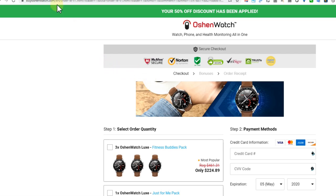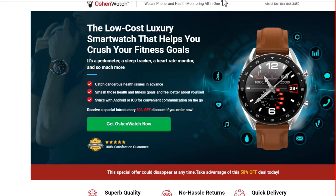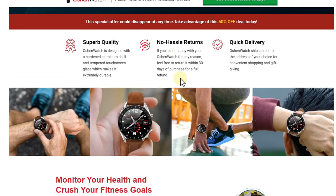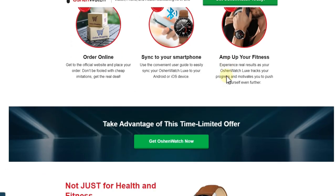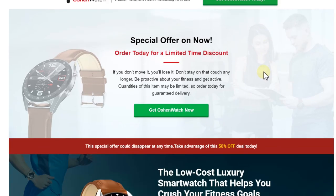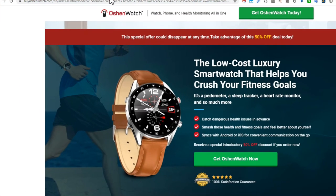Looking at the specs, it doesn't look too bad. They have two different watches — here's the classic style at $99. They're writing about superb quality, IP rating, sports tracking, heart rate, and so on, with great reviews showing 89 five-star reviews. But if you pay $99 for something like that, you are still paying definitely too much.